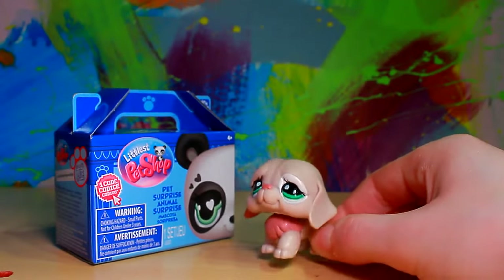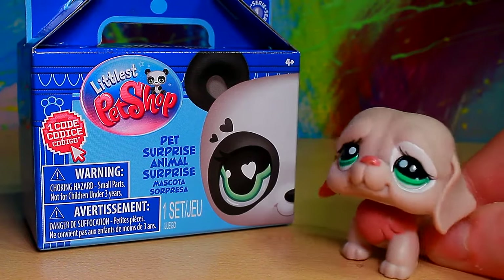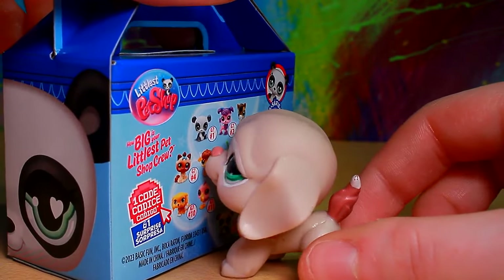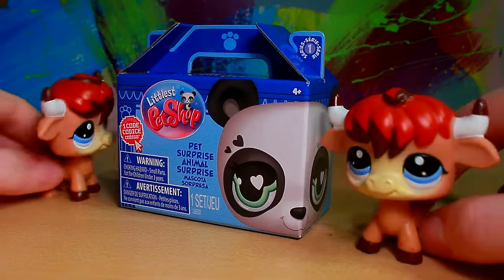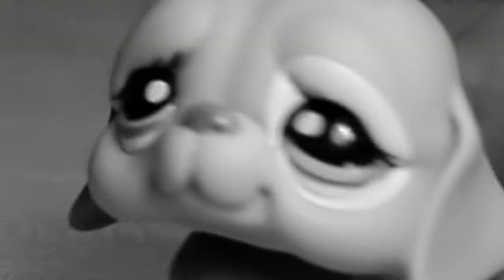I finally found number five, the bull blind box. Besties, this is my most wanted G7 Littlest Pet Shop that is currently released. I'm over the moon. My little guy finally came home — it was so exciting, we single handedly manifested it. The reds are so excited to meet their brother. There is a part of me that really wants to open this right now, but I'm not going to do that.